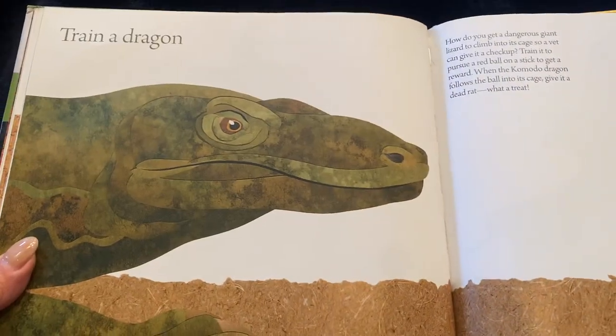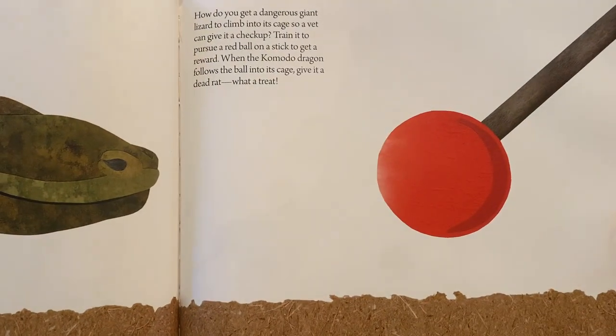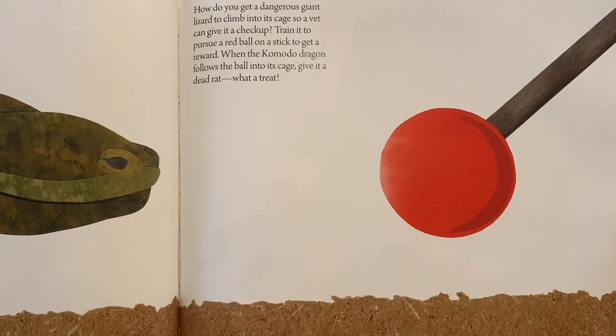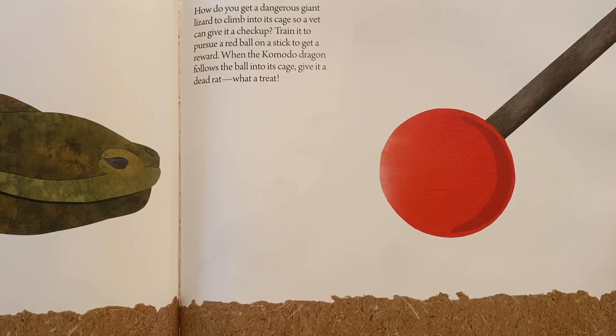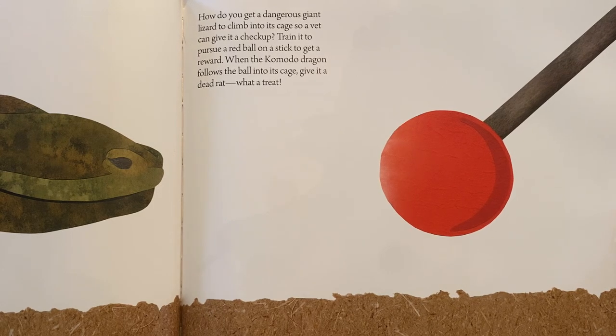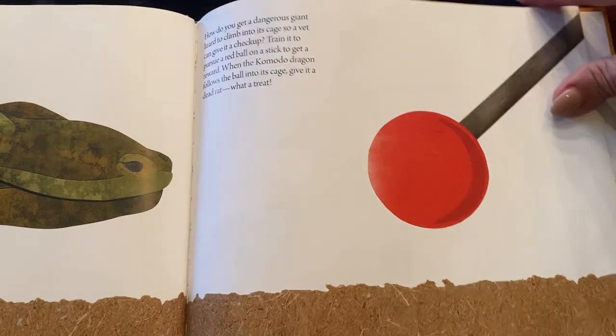Or train a dragon. How do you get a dangerous giant lizard to climb into its cage so a vet can give it a checkup? You train it to pursue a red ball on a stick to get a reward. When the Komodo dragon follows the ball into its cage, give it a dead rat. What a treat!